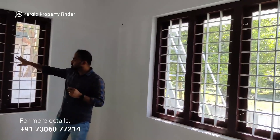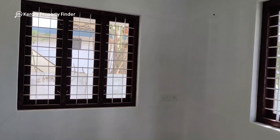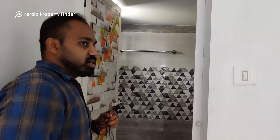Now here is our second bedroom. The windows are the same design as the first bedroom. This is the room where the hall is also adjacent.